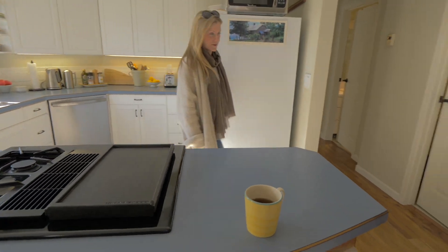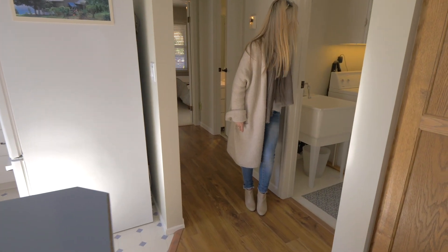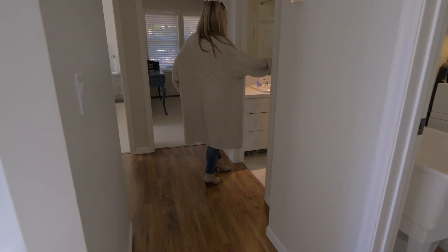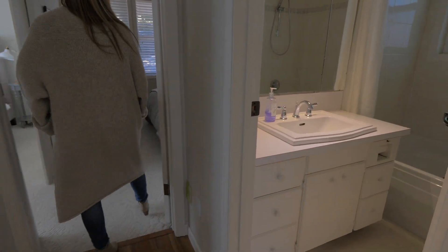It leads to your laundry area. Through here you've got an additional sink, washer, dryer, and some cabinetry above. Then you've got a four-piece bathroom.